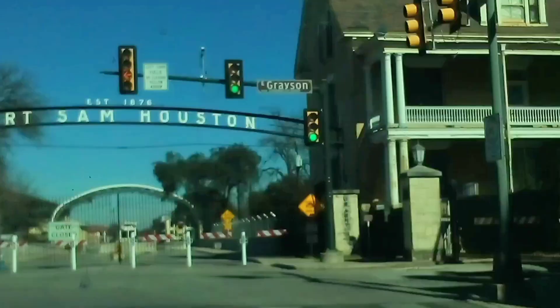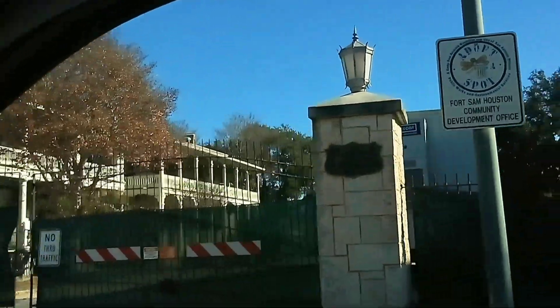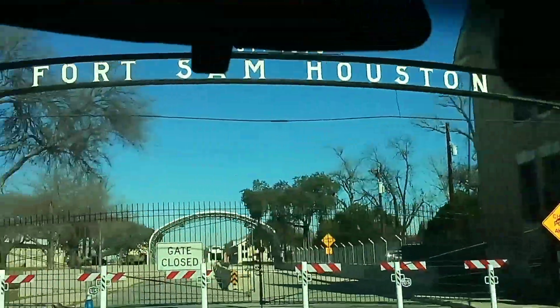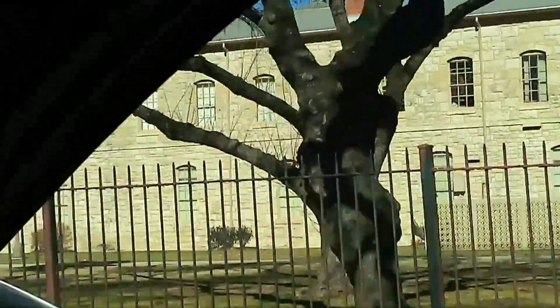How cool is this — this is a historic fort but it's still being used, it's an active installation. You can't go through there without military credentials. We're being sponsored by somebody. They got the old cannons there.